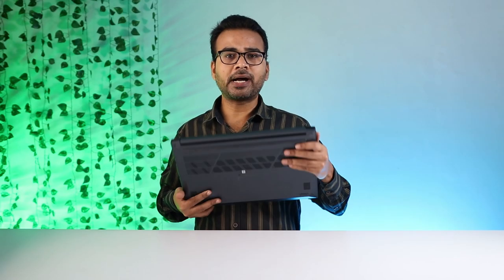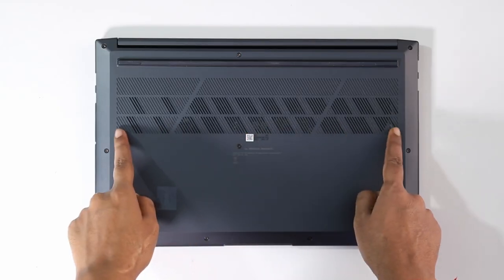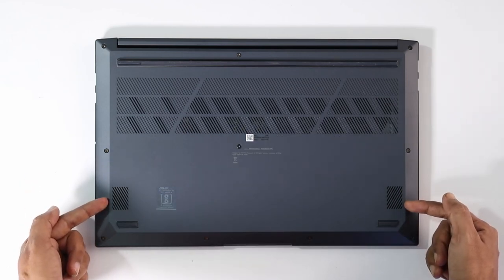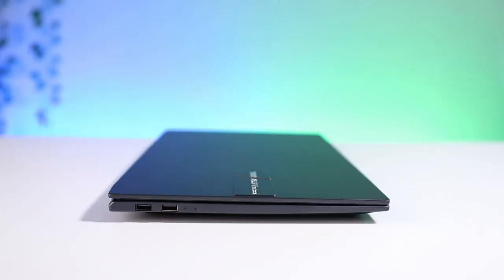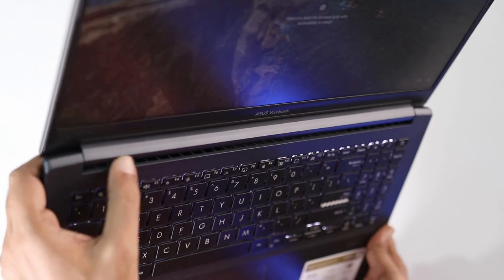At the bottom part, it's completely made of plastic. There are lots of vents available so that air input flows very easily. There are two downward-firing Harman Kardon speakers. You cannot see any air exhaust on the left-hand side, right-hand side, or at the back, because all the air exhaust options are given just below the display area. I haven't found any overheating problem in the laptop.